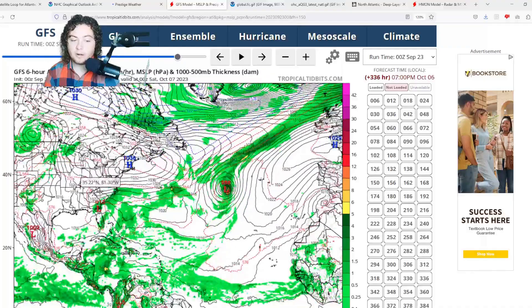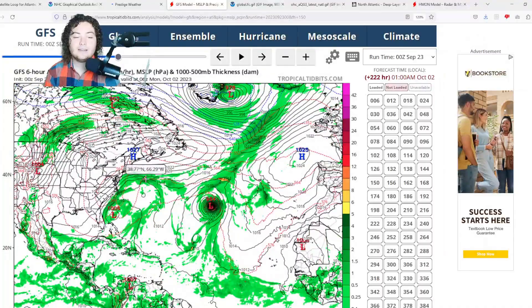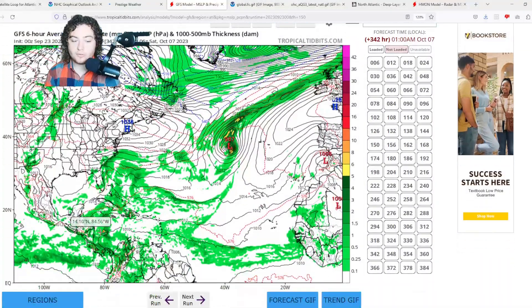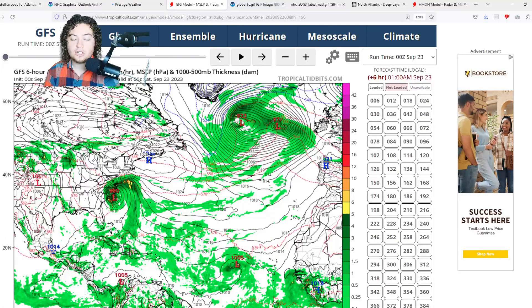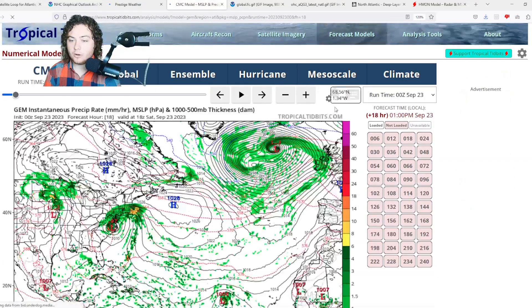The GFS is also calling for another subtropical system to develop, though that starts around 216 hours out, so it's not the most reliable. The gyre is doing its thing and could still become a low pressure system — that's worth monitoring. As we get into October, the main threat moves into the Caribbean, and based on all the ocean heat content there, that situation looks very concerning.